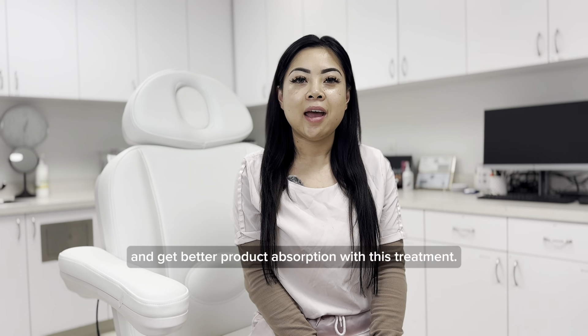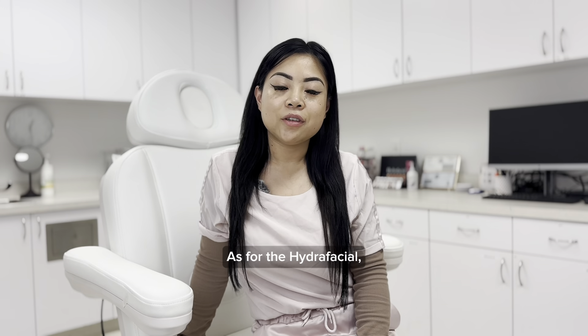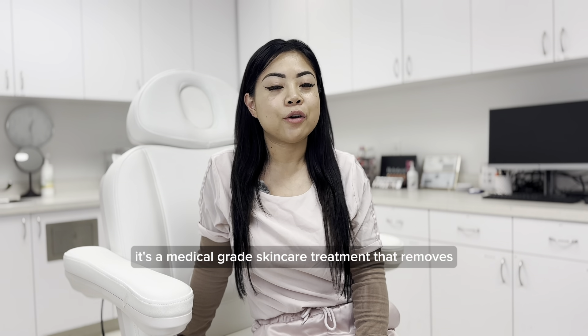This treatment is great in combination with the Hydrafacial, as you'll remove the first layer of skin and get better product absorption with this treatment. The Hydrafacial is a medical grade skincare treatment that removes the excess dirt and debris out of your skin.